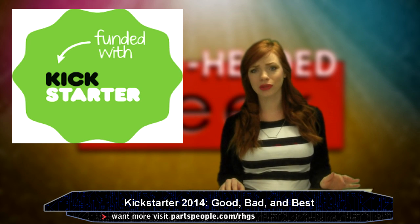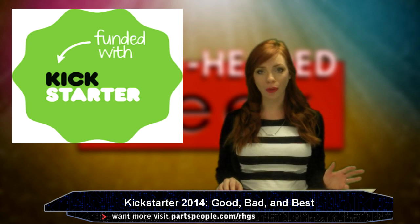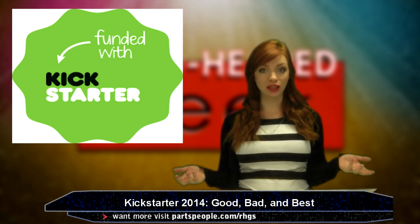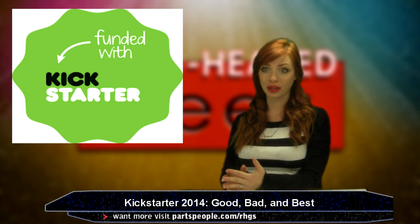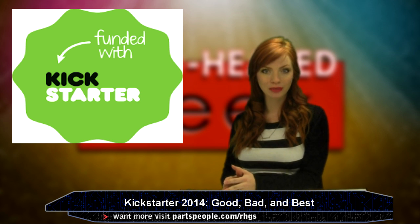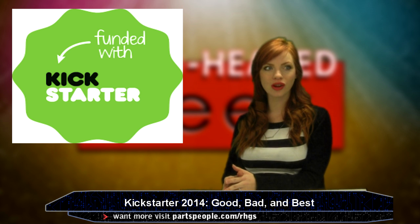Kickstarter had a huge year — so much of a good year that I wanted to tell you about all the good Kickstarter projects of 2014. I always follow Kickstarter; I usually put a project in every other episode or so, so I know what I'm talking about. So we're going to talk about Kickstarter.